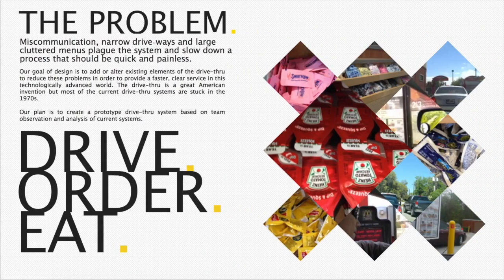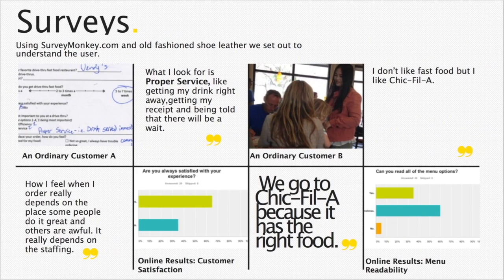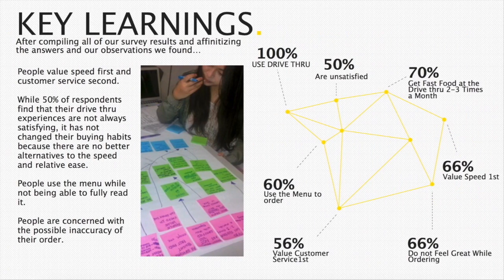We looked at a real-life business problem that many people experience every day. It wasn't hard to find out what was bothering people. Everyone had something to say about the terrible speakers, the unfriendly employees, and the long wait and mistakes on their orders. And we talked to employees too, not just customers, and everyone had something to say about the experience and even some people had ideas about how to make it better.